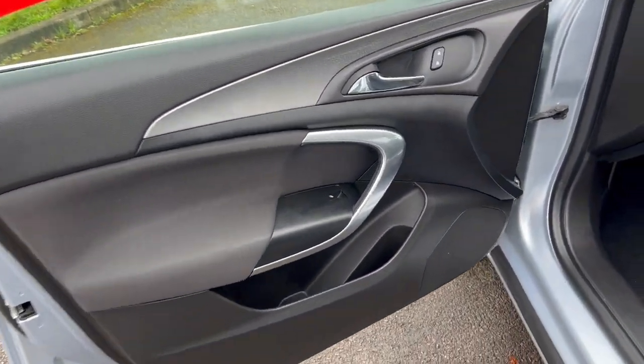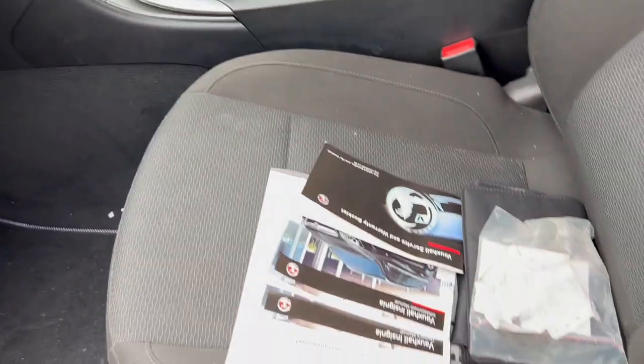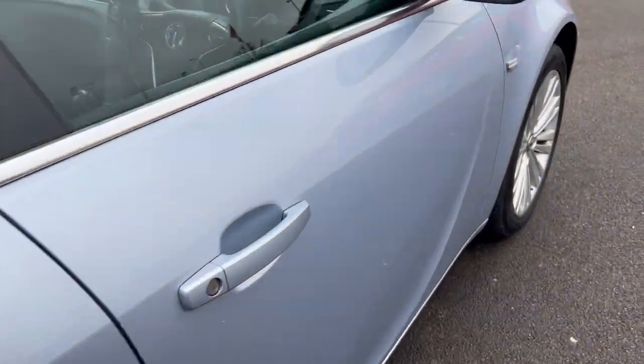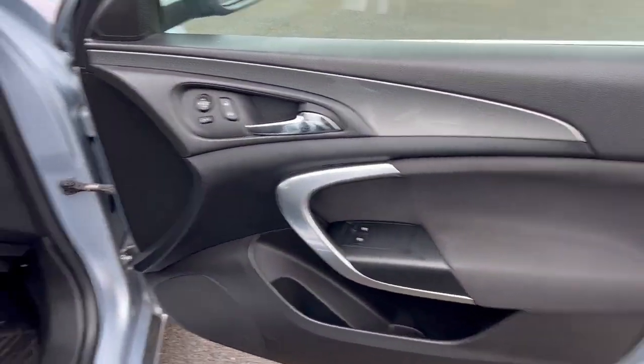Electric window on that one - that one's working, I've checked the windows. And again could just benefit from a bit of a clean up. We'll go through the service history in a second. Let's take you in to the driver's side and that door card is looking good.